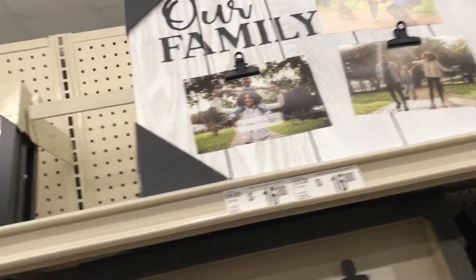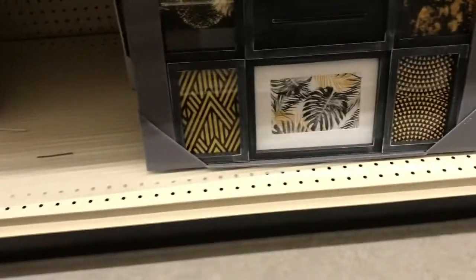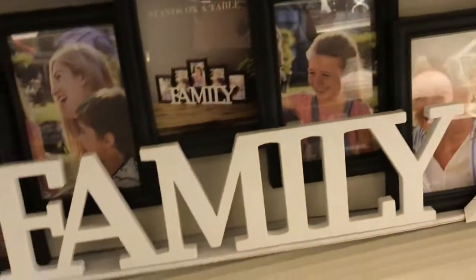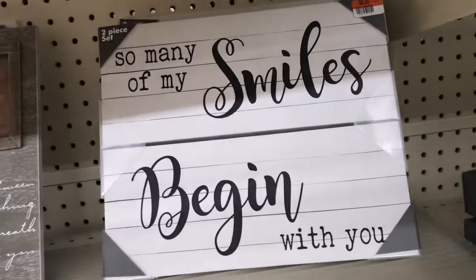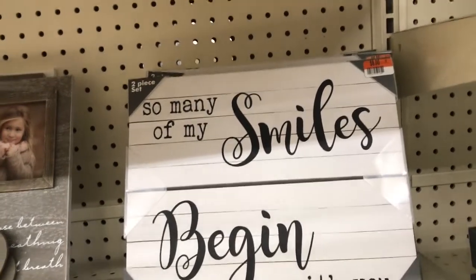This one says 'Our Family' for sixteen dollars. Down here you have some — not sure, eighteen dollars for that one — and then you have the house and the family one right behind it. The house one is eight dollars and the family one is twelve. Then this one here is eight dollars: 'So many of my smiles begin with you.'